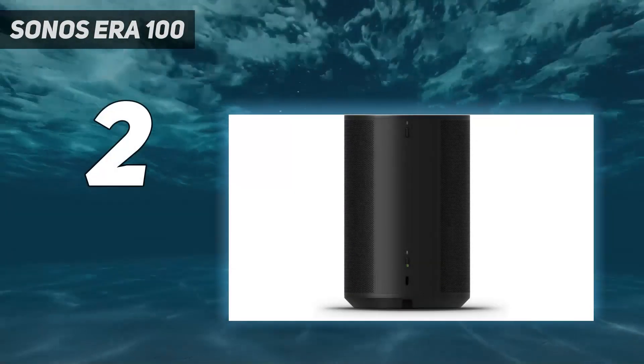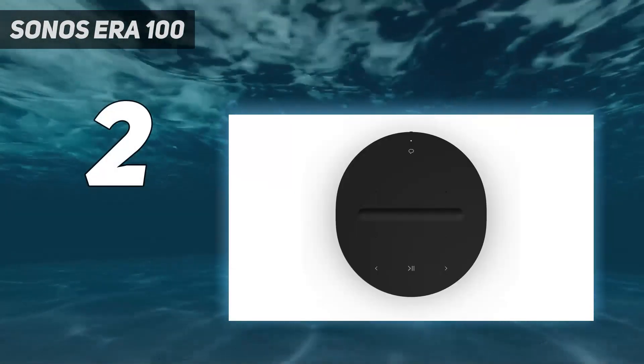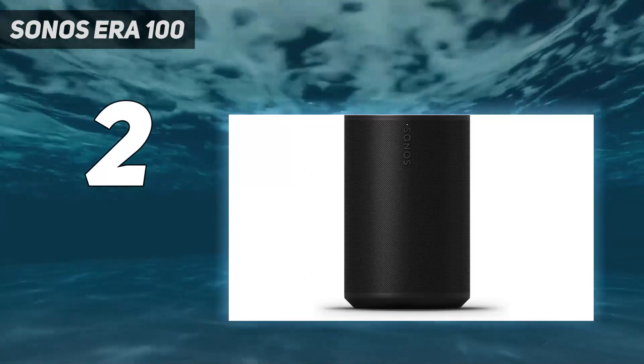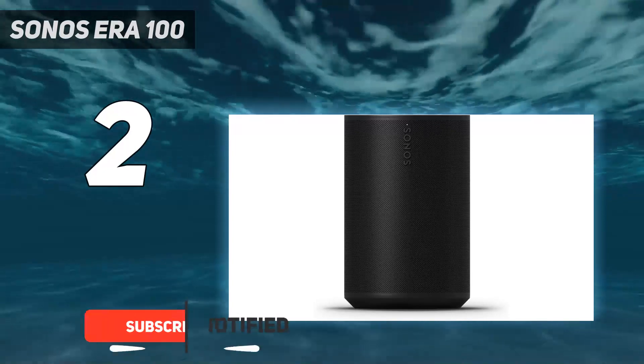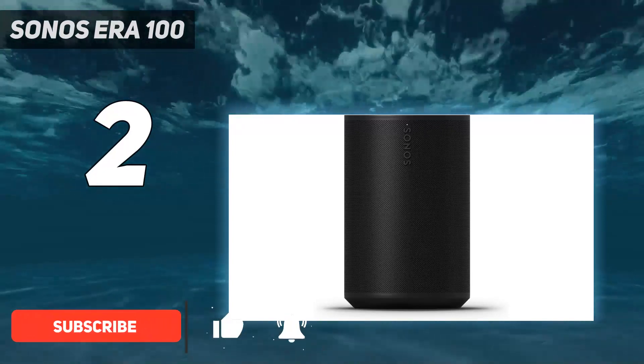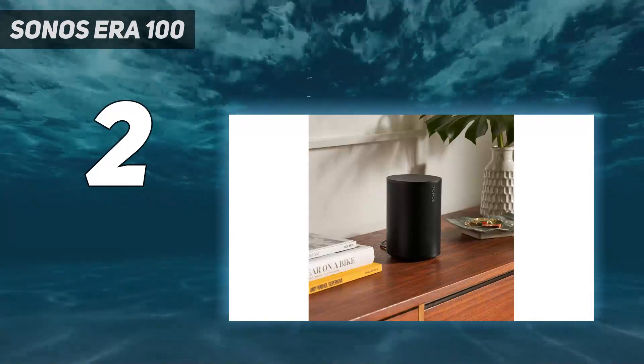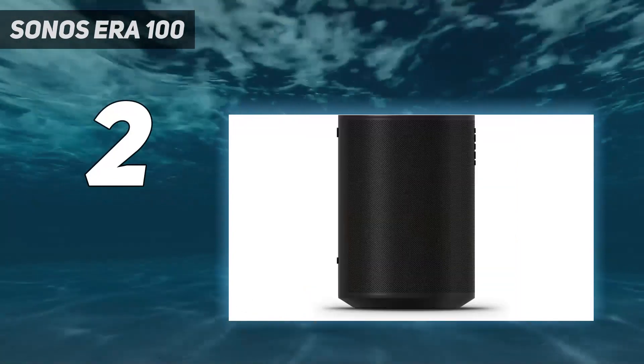Number 2 on my list: the Sonos Era 100. The Sonos Era 100 is a redesign of the Sonos One that now includes Bluetooth. Bluetooth isn't the only improvement Sonos stuffed into the Era 100, which has a marginally larger footprint than the One. The Era 100 has two angled tweeters for better imaging and clarity.